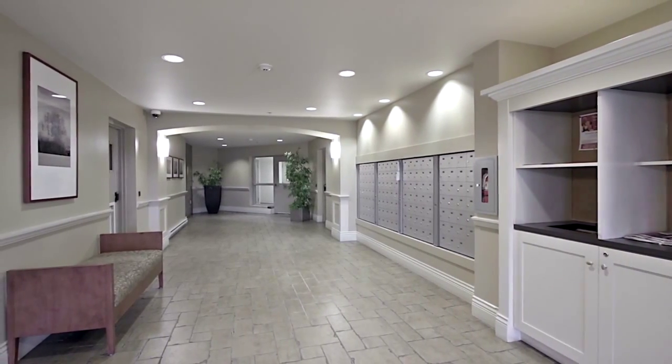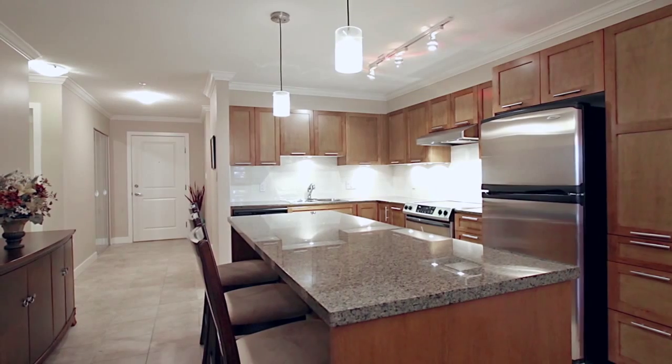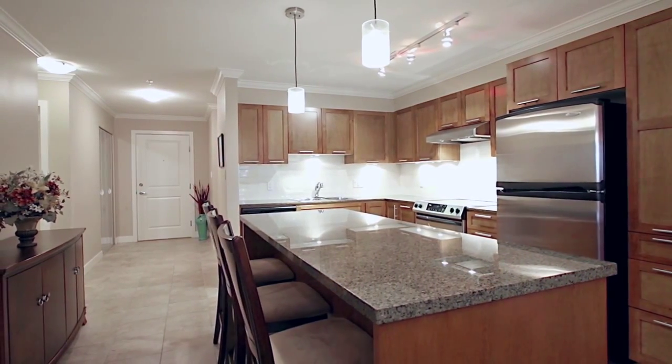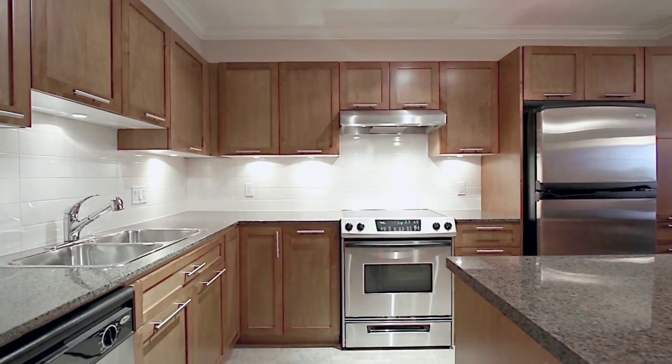From the entryway, come into the main living space, starting in the kitchen, featuring a large central island with bar seating, lots of storage in the cabinets, and stainless steel appliances.